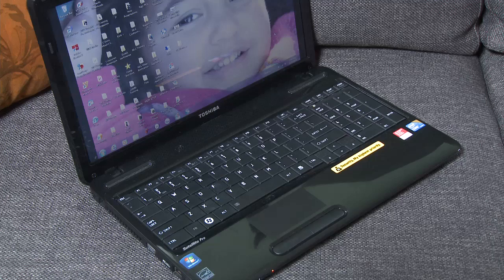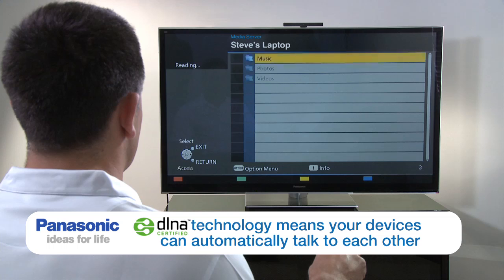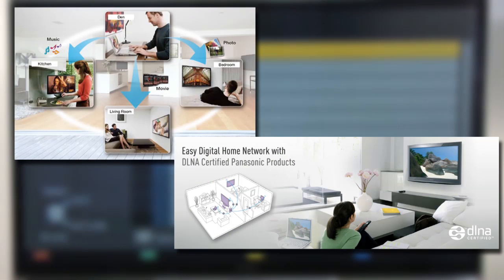This telly does something really smart. It seems complicated, but I'm going to make it so easy that even a front rower can understand. This telly talks to all of your other devices that have the same technology — it's called DLNA. So there you go, it's easy, eh?